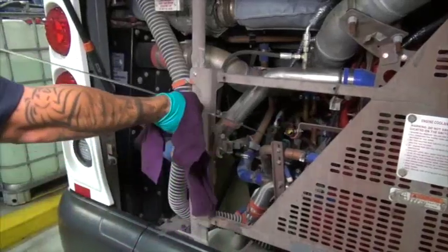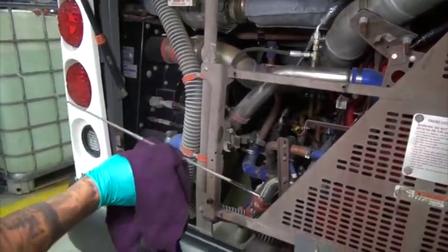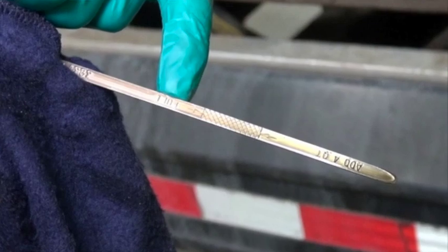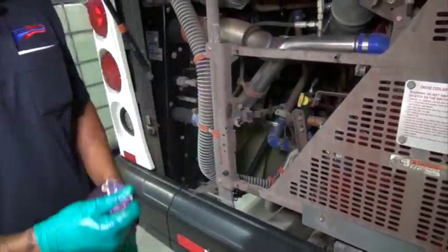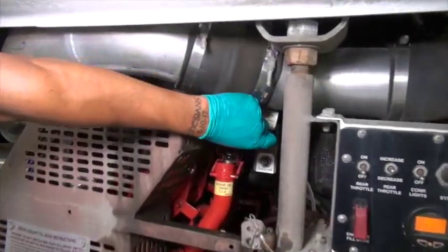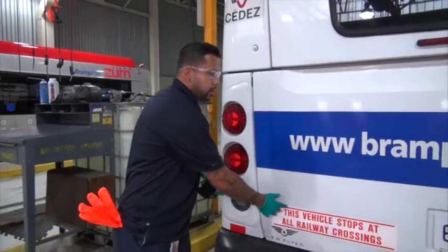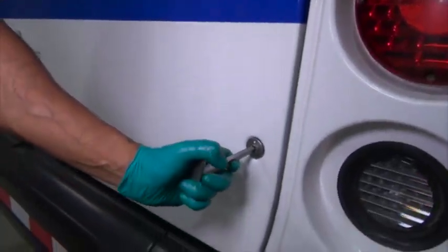Next we check the oil. We take out the dipstick, wipe it down to remove any oil currently on it, then reinsert it. When we remove it again, we check whether the line is full. This bus has adequate oil — you can see the full line and the add line, which indicates how much oil needs to be added depending on the bus. This bus is fine, so we return the dipstick. If oil were needed, there's a spring-loaded catch here that's the oil receptacle. Since the bus doesn't need any oil or coolant and everything is fine, we depress the safety lock for the hood prop, close the engine bay, and lock both locks as a safety precaution.